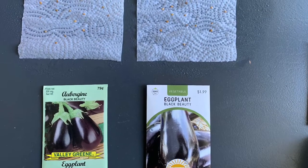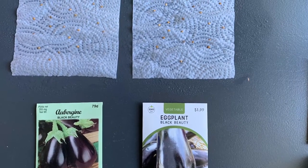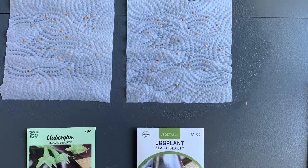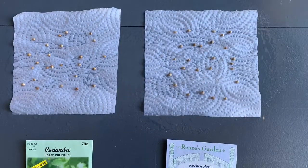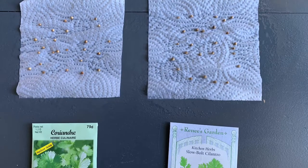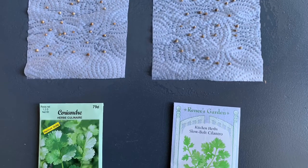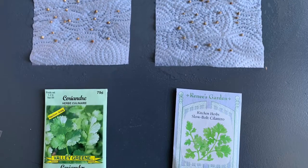Here are the two packages of Black Beauty eggplant seeds. I've counted out 25 each on a wet paper towel to test the germination rate. Here are the two packages of cilantro seeds, and where possible I did try to buy the exact same kind — both were Black Beauty eggplant — however with the cilantro there's a slight difference: the Renee's Garden seed is the slow bolt variety.